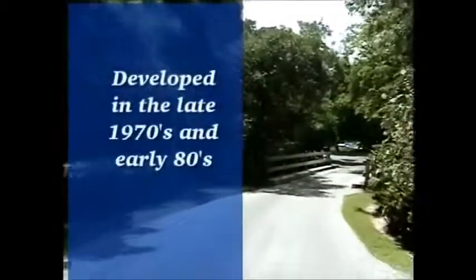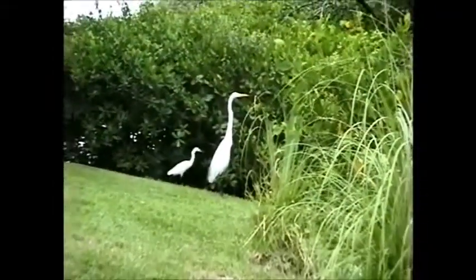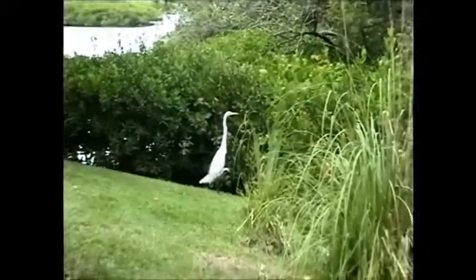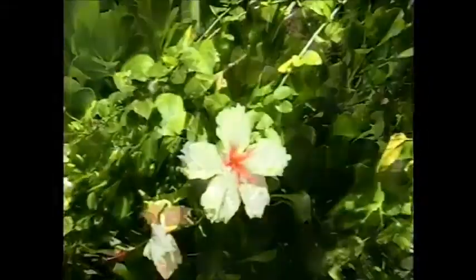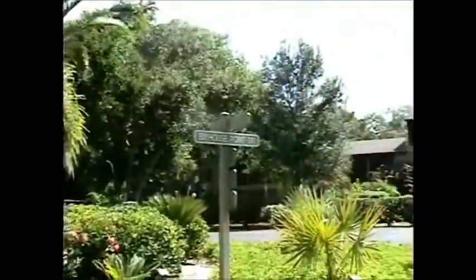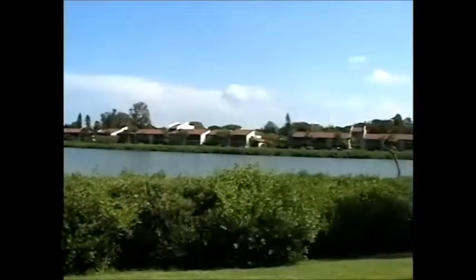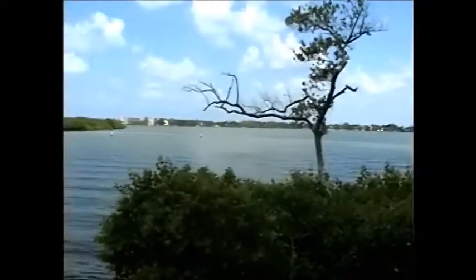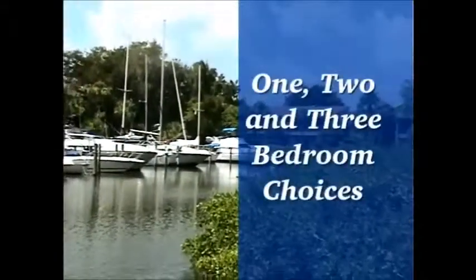Pelican Cove was developed in the late 1970s and early 80s by a classic Sarasota developer who went to great lengths to preserve its natural beauty. The community rests on 75 acres with over 75 species of trees, shrubs, and flowering plants. There are 731 individual condominium units nestled among the trees and scattered throughout the Cove in six informal neighborhoods. The architecture of each neighborhood varies slightly and each condo has either a bay view, nature view, creek view, or harbor view. There are over 20 different floor plans with one, two, and three bedroom choices.